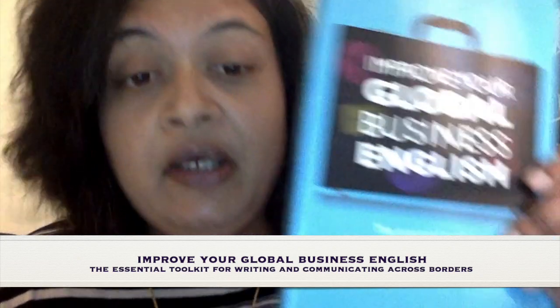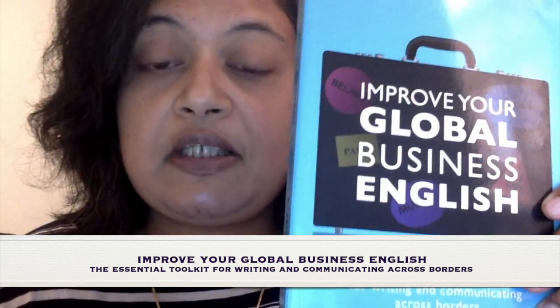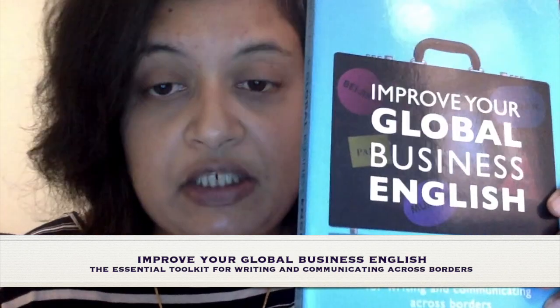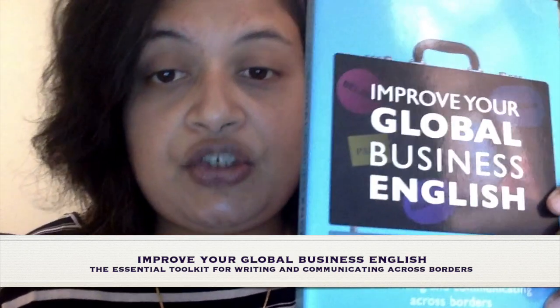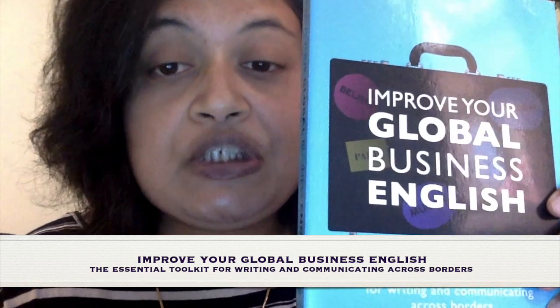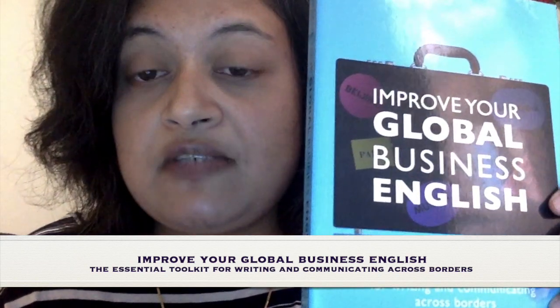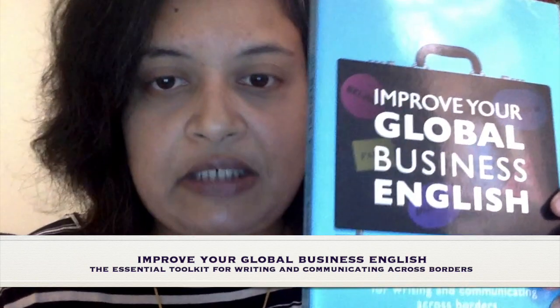The book came out in 2012 and it's been doing very well. It's based on business English, which is basically workplace communications — how to use the English language properly, sensibly, correctly and professionally when you're doing business, especially with other countries internationally and also natively.